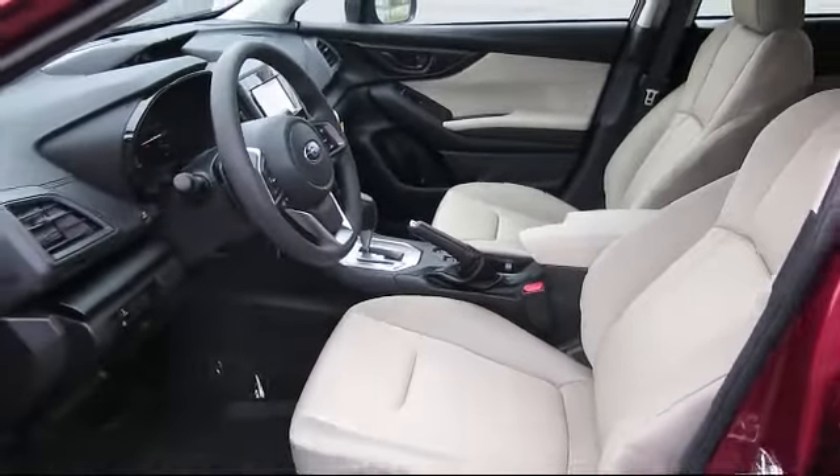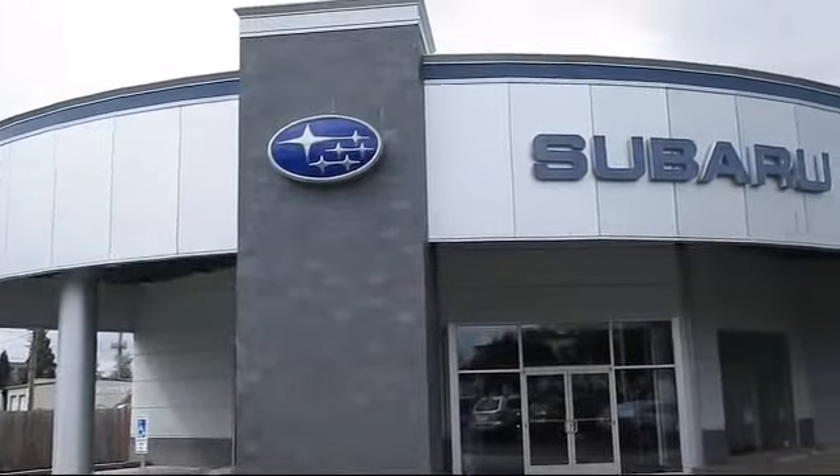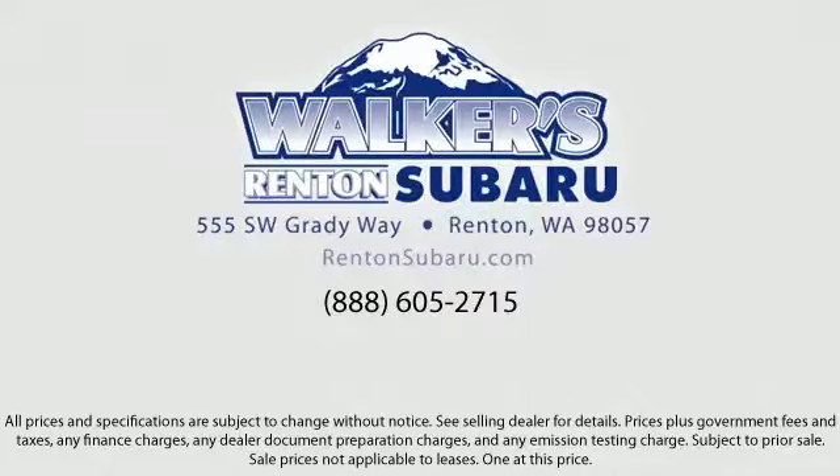Our goal is to make every customer a customer for life by providing excellent service, superb customer care, and competitive prices with a knowledgeable and dedicated staff. Come see why the right place to purchase your new Subaru is right here — Walker's Rentin' Subaru: real value, real people, real simple.